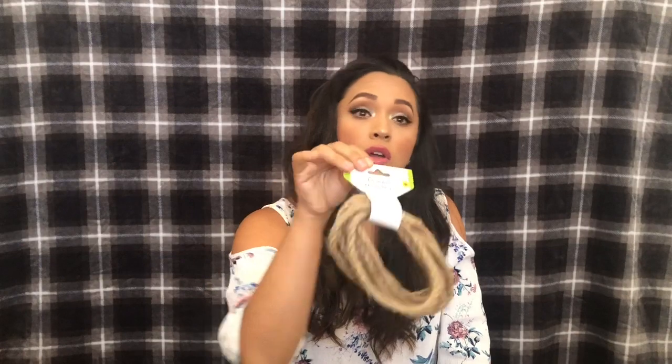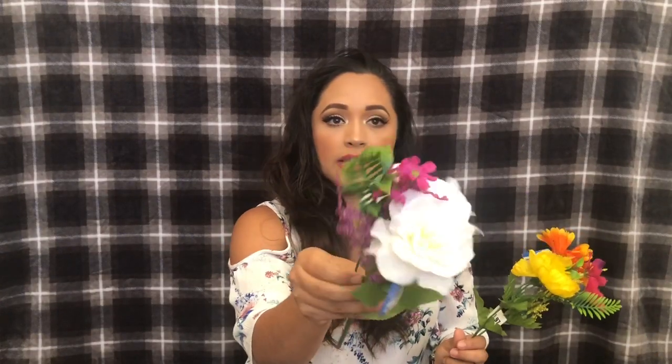That's it for Dollar Tree. Now the things I purchased at Walmart — it's just floral. I got this one for 97 cents, this one for 97 cents, this one for 97 cents, and this one for 97 cents as well.